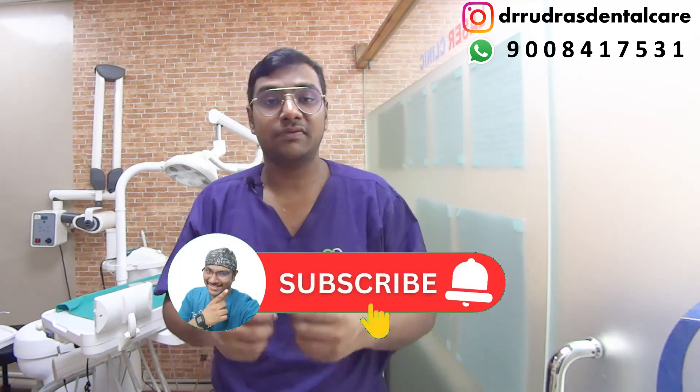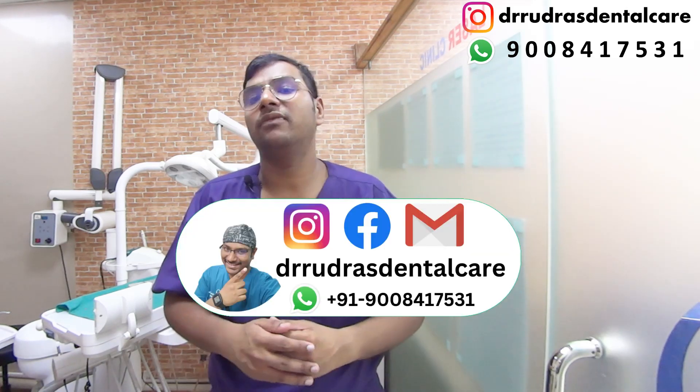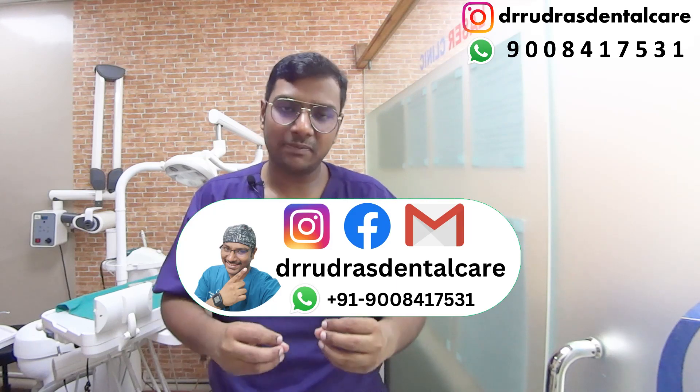That was today's episode. Please like, share, and subscribe, and press the bell icon for important updates. You can get in touch with me via my social media handles or WhatsApp — please drop a message rather than calling directly, and I'll get back to you within a couple of days. Please leave any queries, doubts, or suggestions in the YouTube comment section. Take care of yourself and your family — thank you.